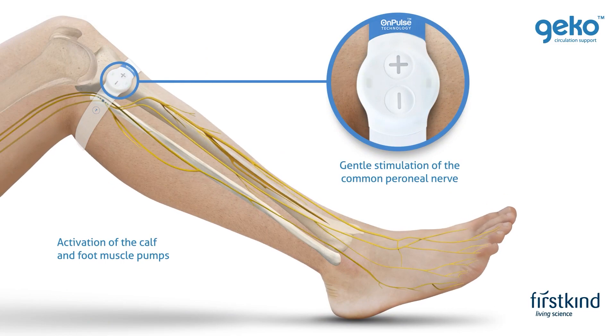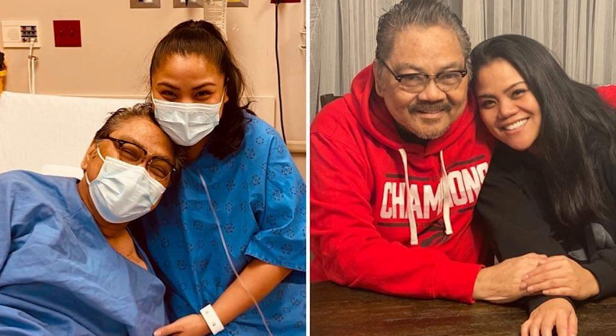I'm happy I got to give my new kidney — which is what my daughter's giving me. And I'm happy I have a new life.